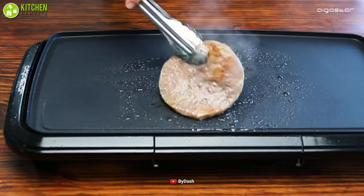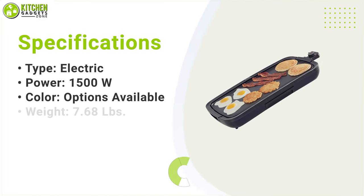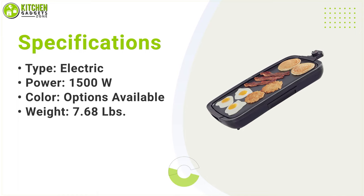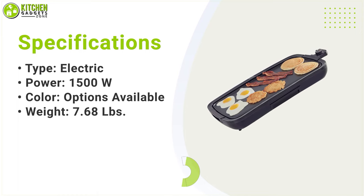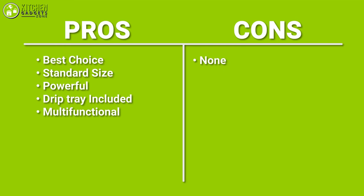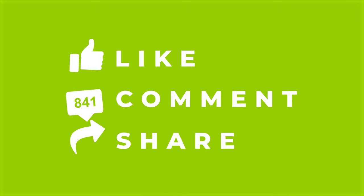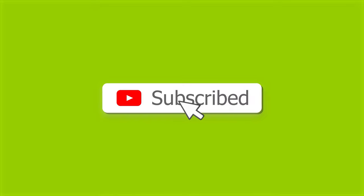So that's all for a video about the best electric griddles on Amazon that you may want to look into right away. Thanks for watching. If you enjoyed this video and found it to be helpful, please do like, comment, and share this. Subscribe to our channel for more videos like this.